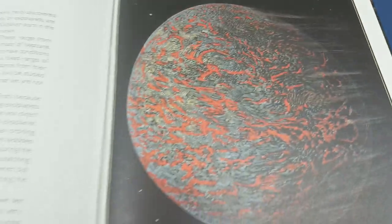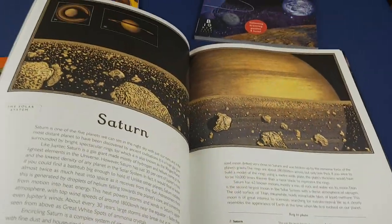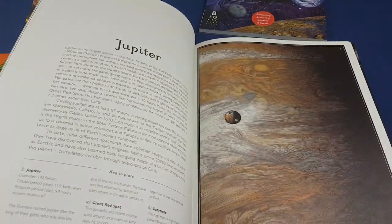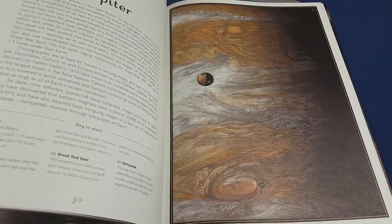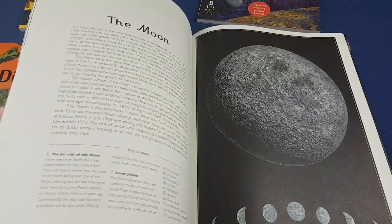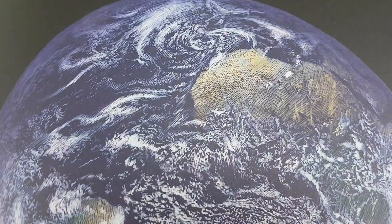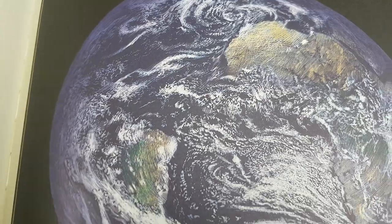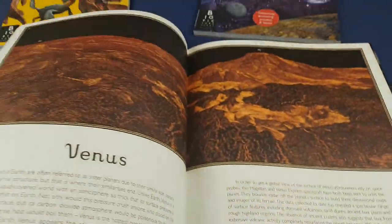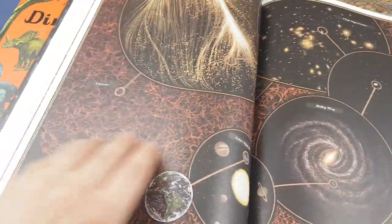I'm just going to continue showing you loads of these pictures — just a quick flick through so you get a general idea of how cool they are. There's the full one. Brilliant, absolutely brilliant. Okay, so that's Planetarium.